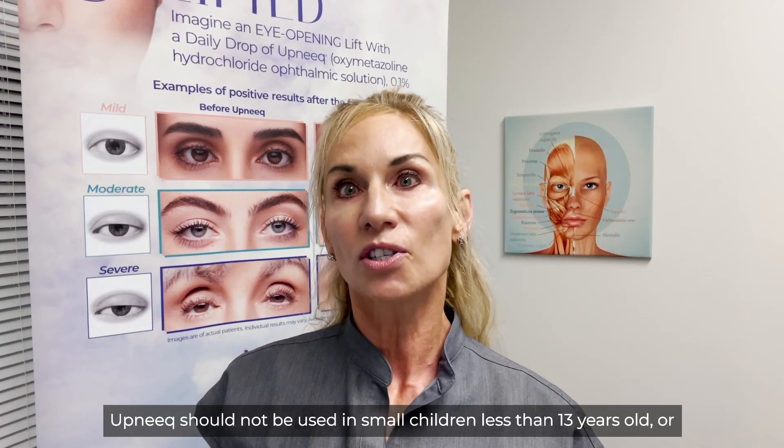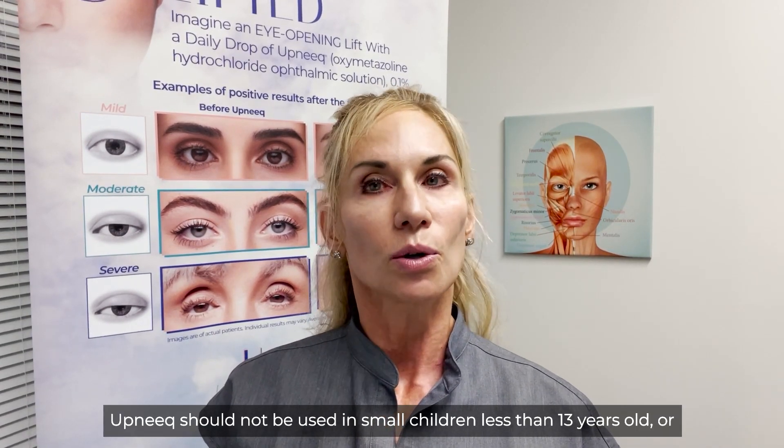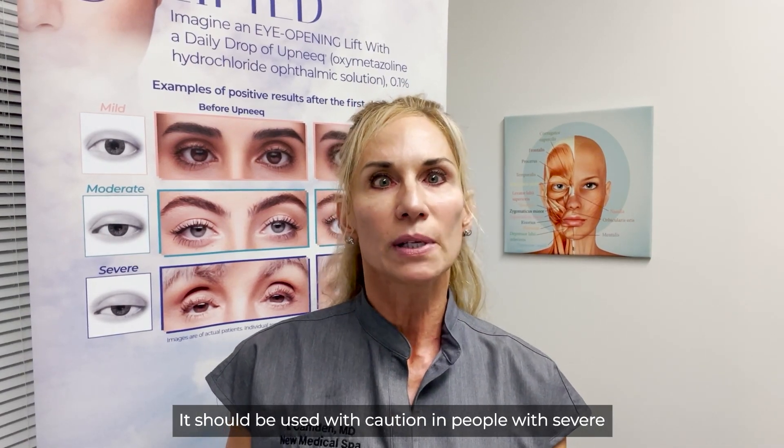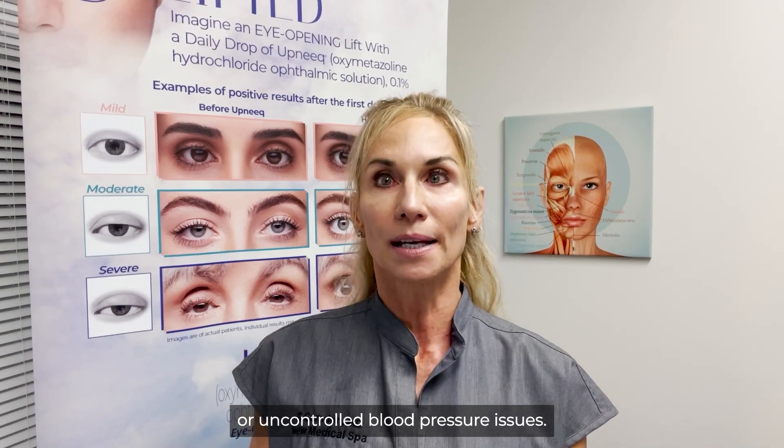So who should not use Upneek? Upneek should not be used in small children less than 13 years old or in women who are pregnant or breastfeeding. It should be used with caution in people with severe or unstable cardiovascular disease or uncontrolled blood pressure issues.